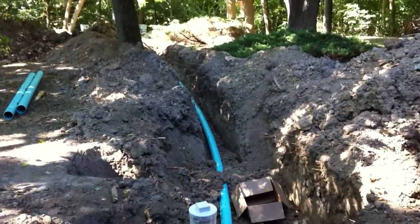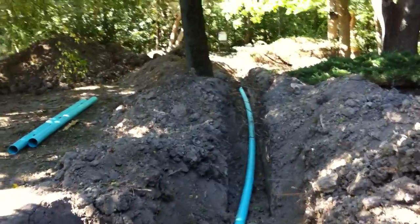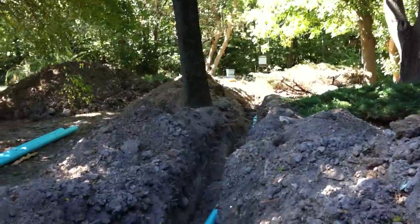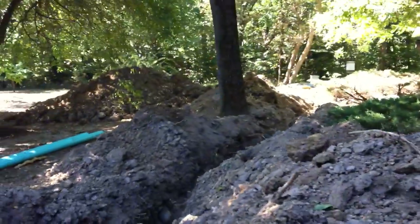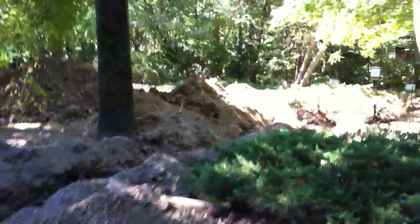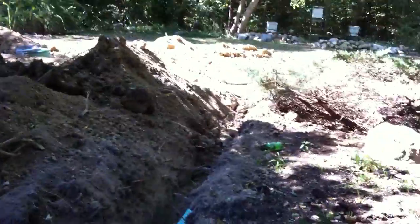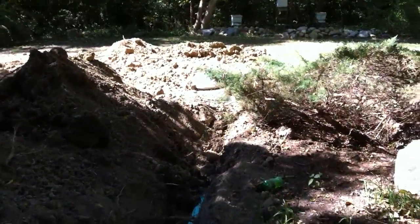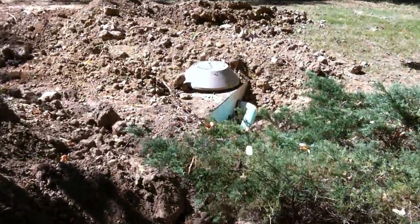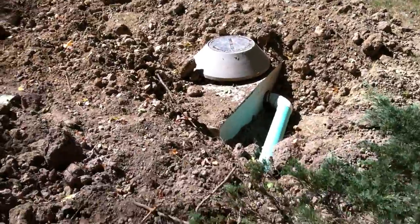I guess we're shooting a video. This is the beginning and I have a steady cam shot. Here we are at the septic tank.